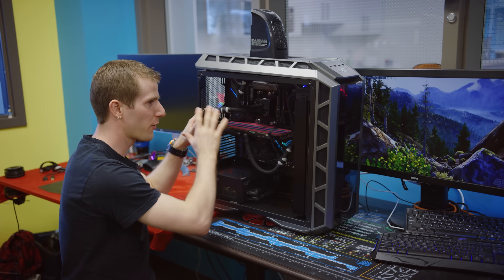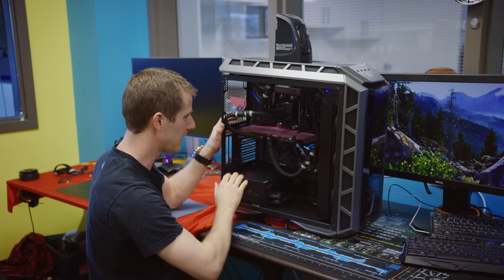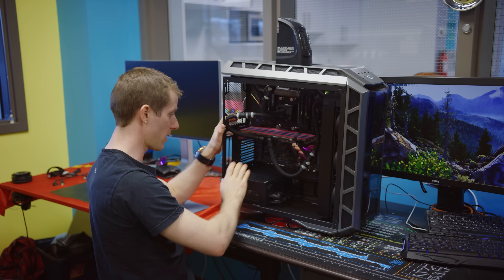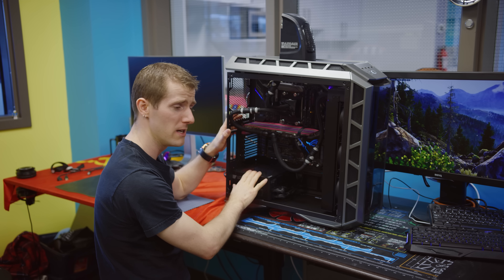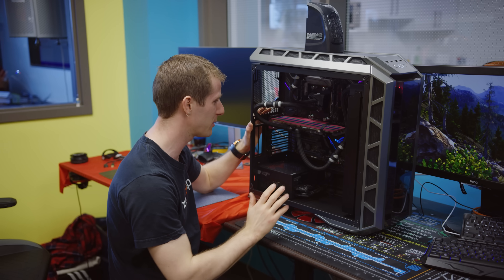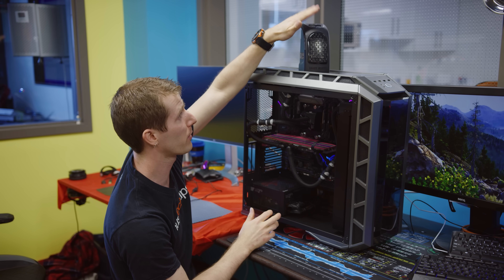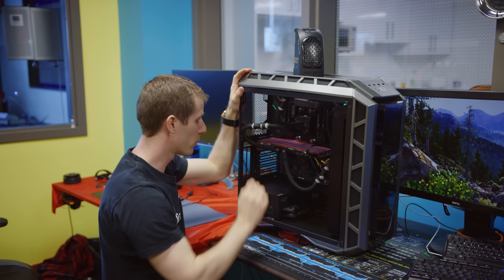So this is our space heater PC. It's got an AMD Threadripper processor, a GTX 1080, and a fanless power supply — so we're not generating any more kinetic energy than we absolutely have to. The whole thing has been tuned to match the power consumption of a traditional space heater.